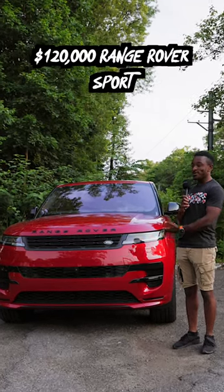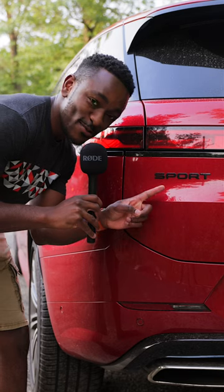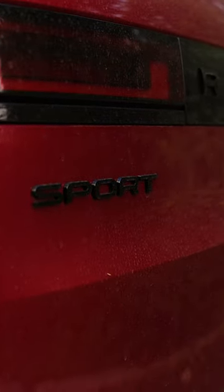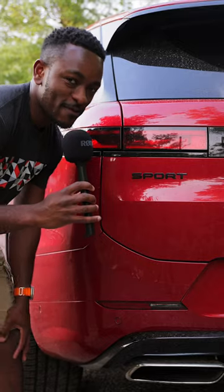Here's some super weird things about this $120,000 Range Rover. This is called the Range Rover Sport, and there's no Sport mode. At least that's not what the mode's called. It's got a Dynamic mode, which makes it go fast, zoom zoom.